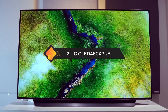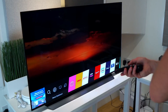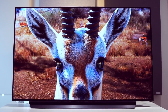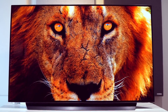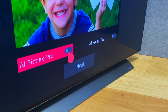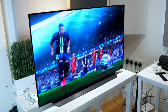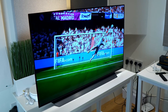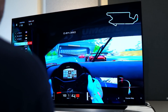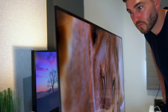Number two: the LG OLED 48CXPUV. Though primarily marketed as a 48-inch OLED TV, it has gained significant attention from the gaming community for its exceptional performance. The OLED display offers perfect black levels and infinite contrast, providing a visually stunning and cinematic gaming experience. With 4K resolution and a 120Hz refresh rate, it delivers crystal-clear visuals and smooth gameplay. A standout feature is its G-Sync and FreeSync compatibility, meaning whether you're gaming on PC or a next-gen console, you can expect a tear-free and responsive experience. The near-instantaneous pixel response time ensures minimal motion blur.